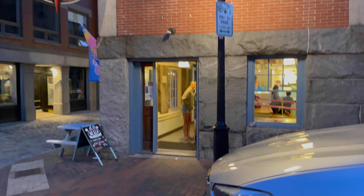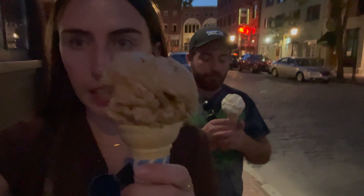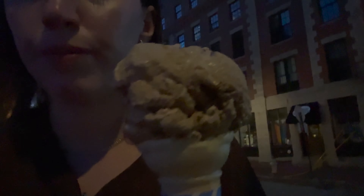We're getting ice cream right before it closes. We got our ice cream — I got coffee Heath bar, Connor got cake batter. Let's go. Everyone's going that way so we should go that way, but we're going to go this way. We're crossing the street. We got our ice cream and it's a vibe.